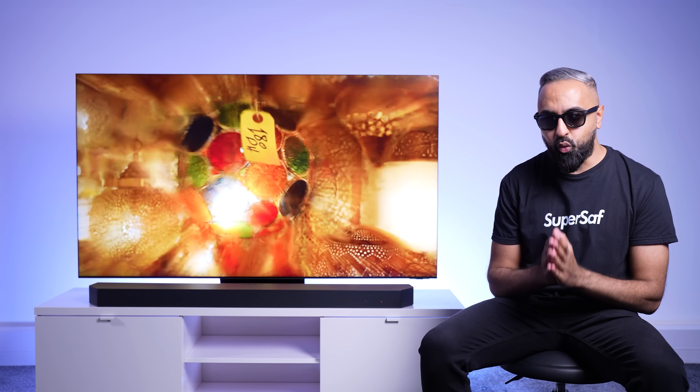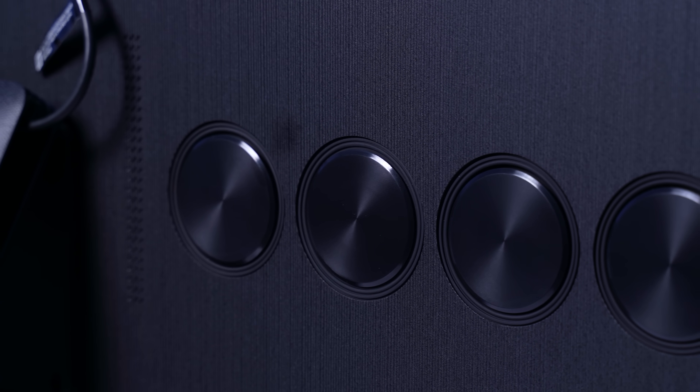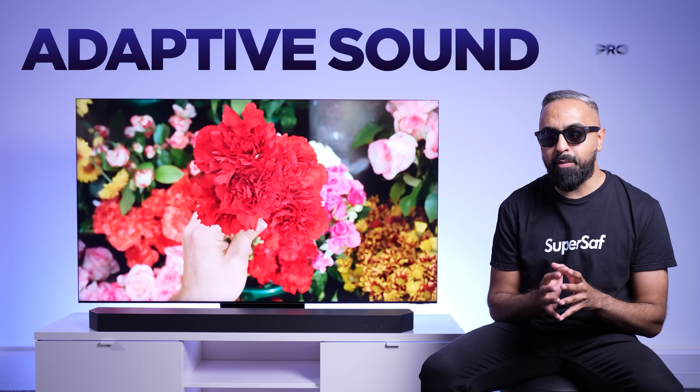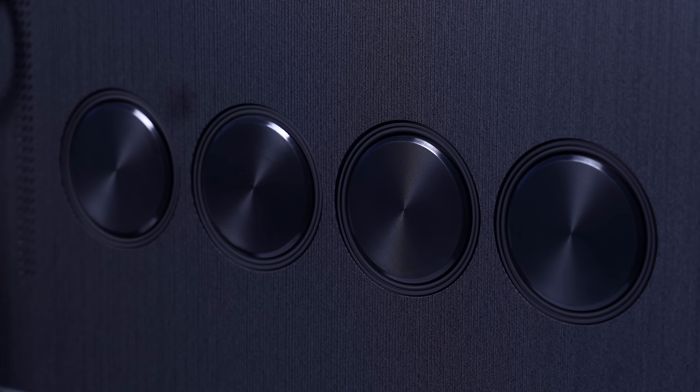To accompany the good visuals, you need good audio, and the Neo QLED 8K has 12 dedicated speakers with Dolby Atmos Object Tracking Sound Pro, which follows the action on screen, and Adaptive Sound Pro, which optimizes sound considering the characteristics of your living space and audio content.